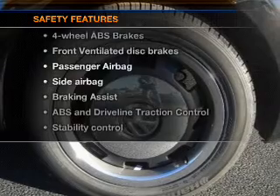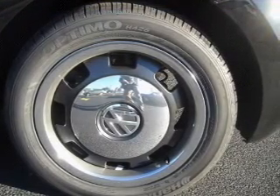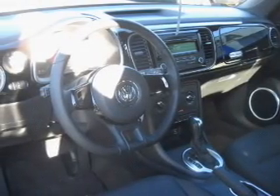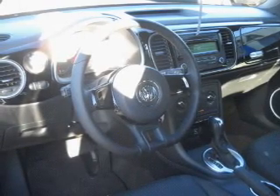And for your peace of mind, the following safety equipment is included: front ventilated disc brakes, passenger airbag, side airbag, stability control, and daytime running lights. Our website offers more information on all of our vehicles. Call us today to start test driving.